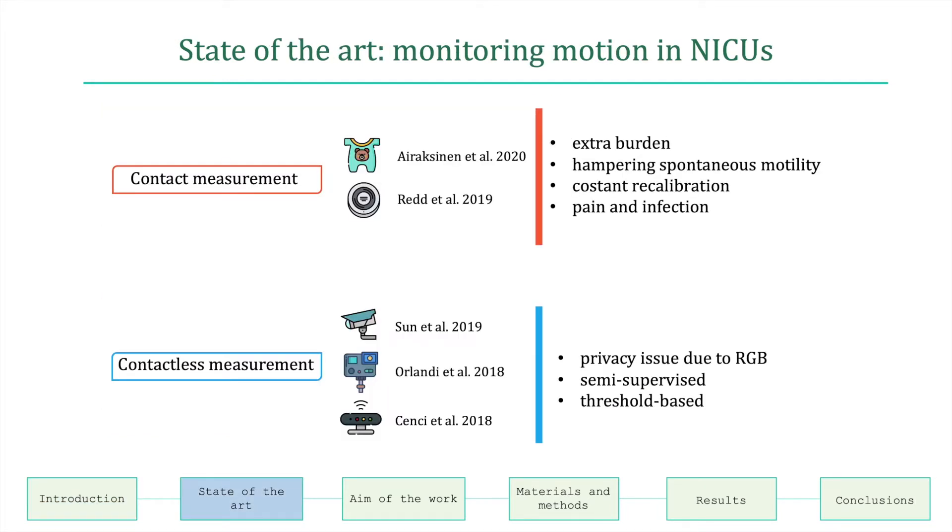Monitoring preterm infants' movement is relevant. In the literature, further robust and expensive approaches used in NICUs are proposed, and among them two main groups can be identified: contact and contactless measurement.